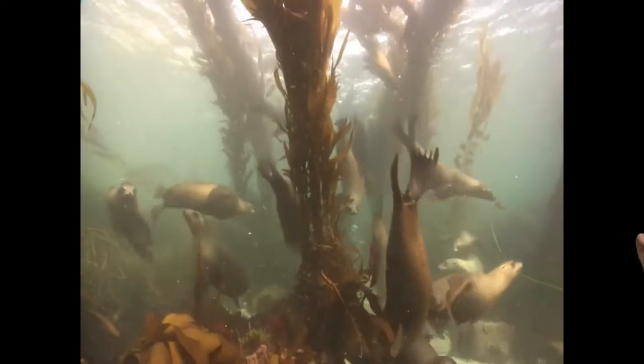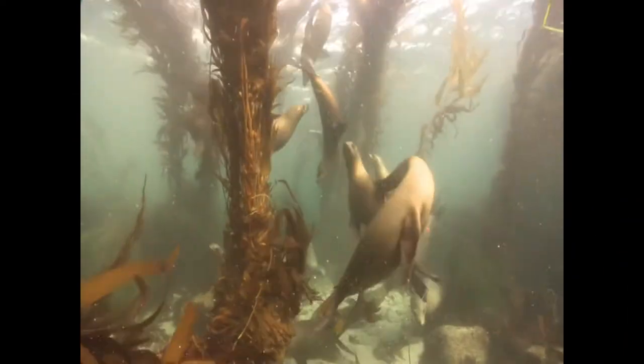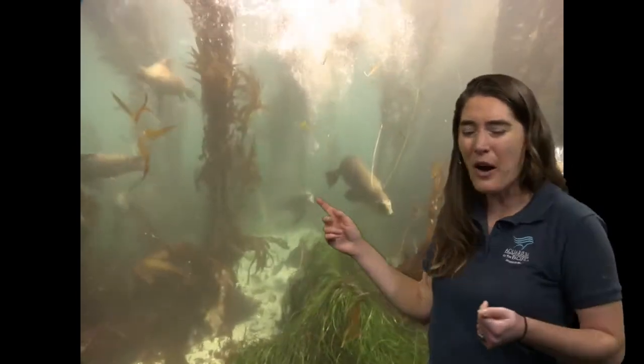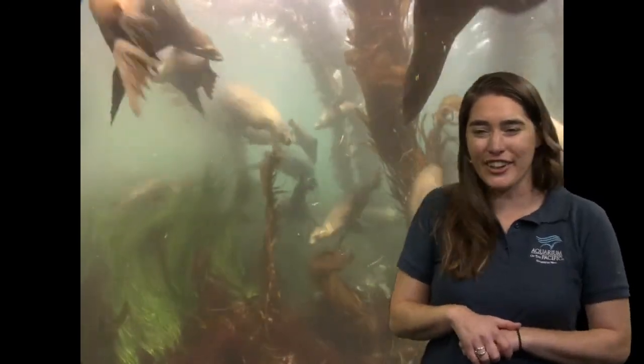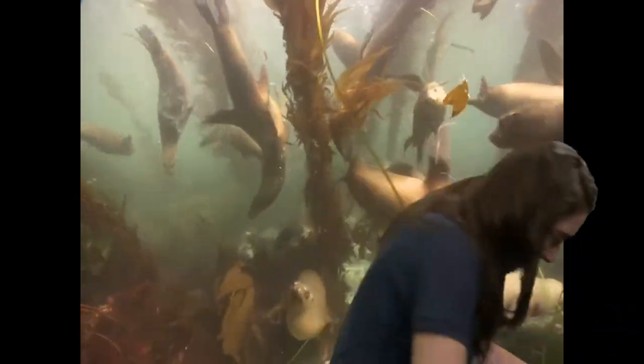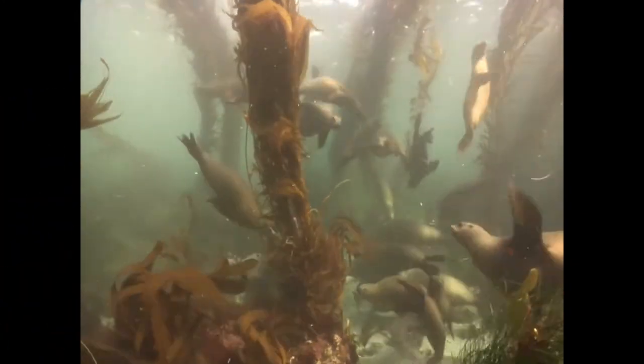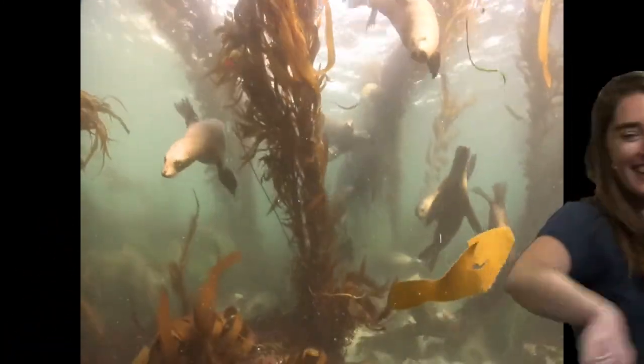Sea lions are very social animals, spending a lot of time in groups both in and out of the water. If you want to swim like a sea lion with me, we can pretend we're in the kelp forest with all of these wonderful sea lion friends. Everybody get your sea lion flippers ready just like this. We're going to swim around. Nice work, everyone.